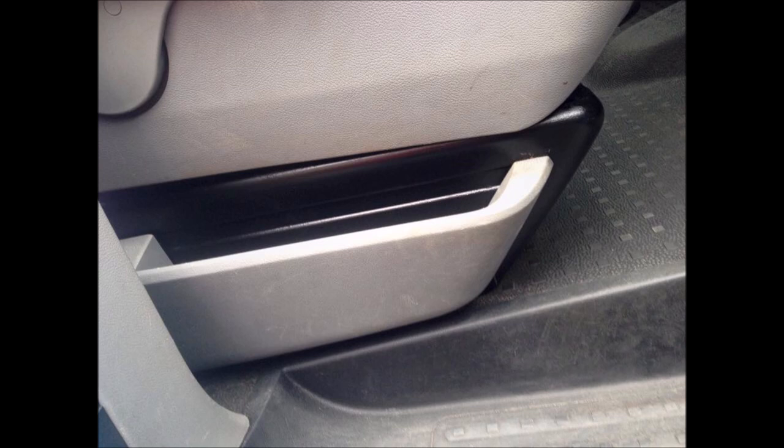I also managed to get some cheap seat covers — another eBay purchase, about 20 quid. They took a bit of fitting but they've lasted and been pretty good quality. The next mission was to get the van insulated, completely stripped out, soundproofed, and all of that.